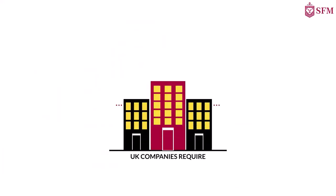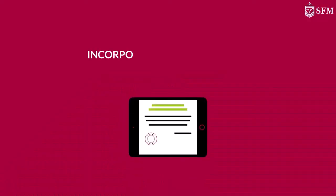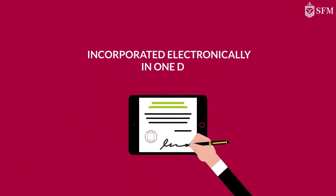UK companies require a minimum of one shareholder and one director, and can be incorporated electronically in one day, with a minimum share capital of £1.